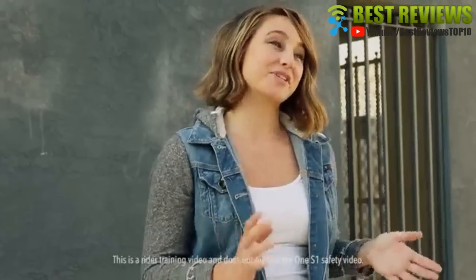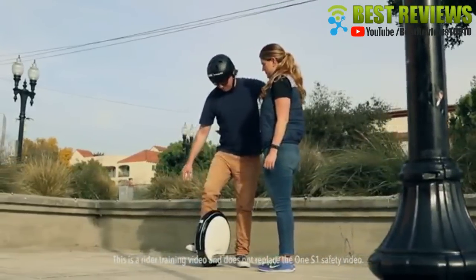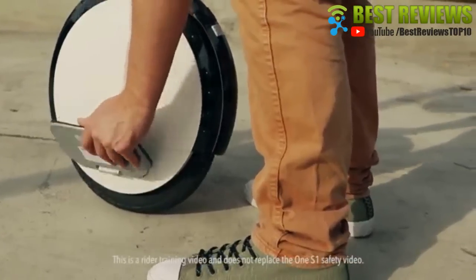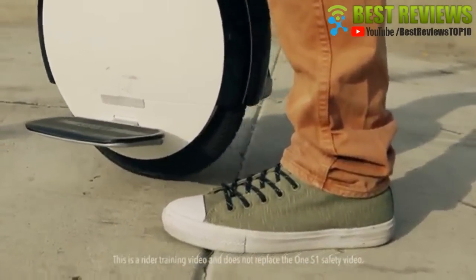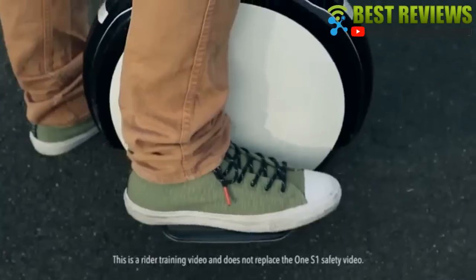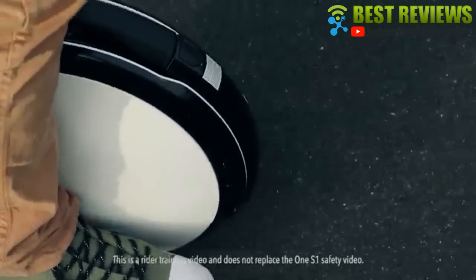This is where it gets more challenging. With your spotter close by, position one foot on the ground and one on the 1S1. Push the unit back and forth until you feel comfortable enough to give your first glide a try. When you're ready and with your spotter by your side, put one foot on the pedal, shift your body weight onto the unit, push off with the other foot and glide as far as you can. Remember, a little momentum is a big help. Once you're comfortable with gliding, try putting your free foot on the pedal. If you can get that down, you're really riding.